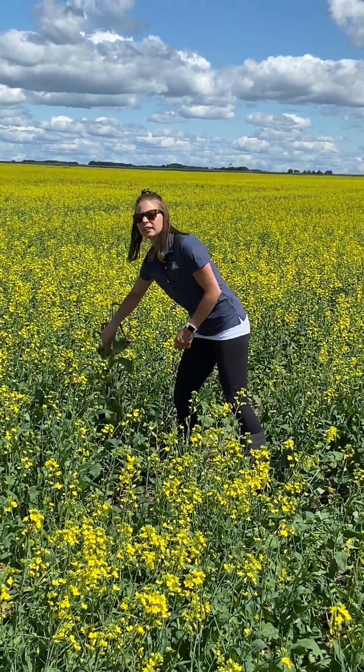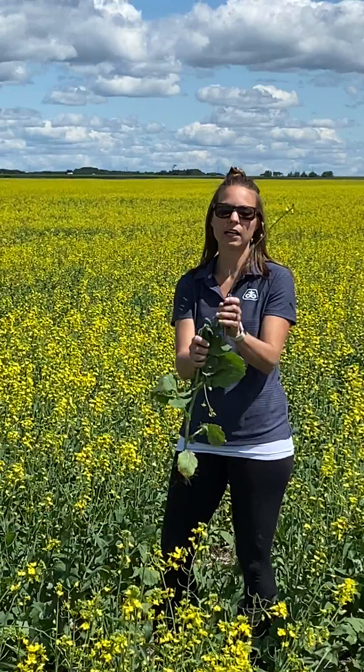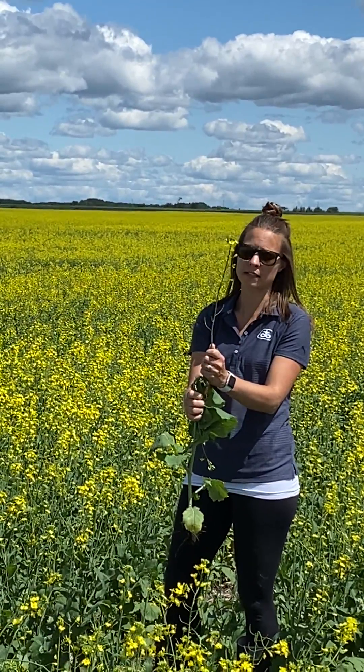You're going to want to pick a plant in your field, and of course you're going to want to do this in multiple locations. Pull down all the secondary branches and you're going to want to count the open flowers as well as the flowers that have dropped from the plant.